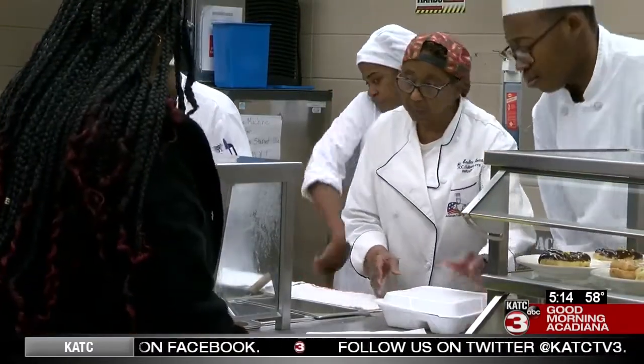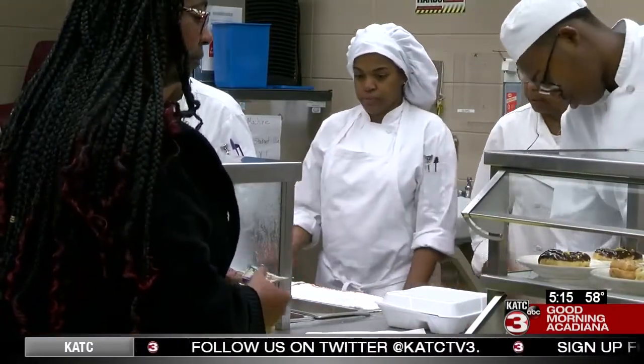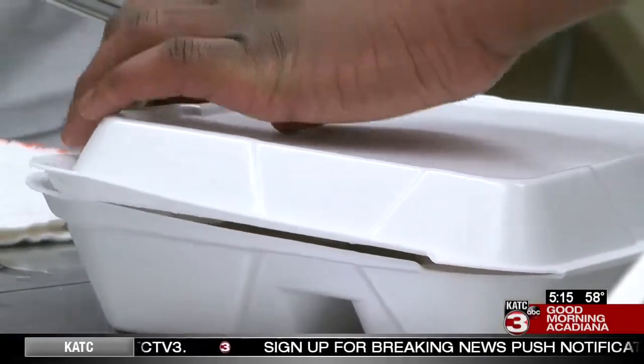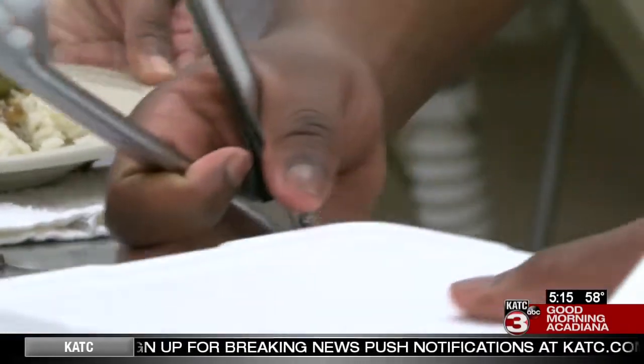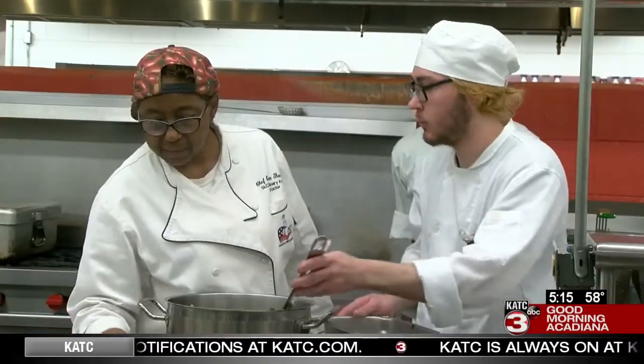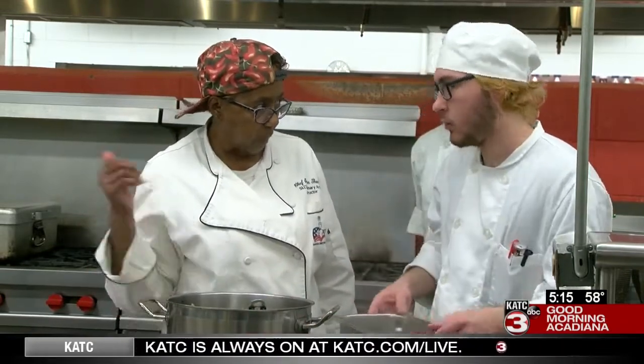After years of working in the restaurant industry, Earlene was given the chance to actually teach and pass along everything she'd learned. I was hesitant about coming to be an instructor because I said, oh God, my personality is not going to work because I have this strong personality. She's adapted to teaching, though, and she's getting a chance to grow students instead of tomatoes.